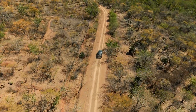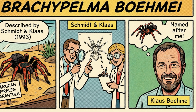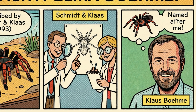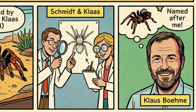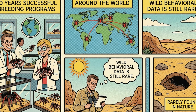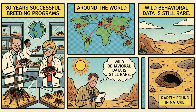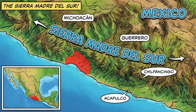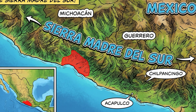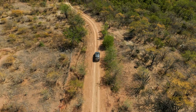Brachypelma böhmei was first described by German arachnologists Günther Schmidt and Peter Klaas in 1993. They named it after Klaus Böhmei, who provided the specimens. For 30 years, the species has been bred in captivity around the world. But wild footage? Wild behavioral data? Almost non-existent. But science tells us where to look: the coastal region of the Sierra Madre del Sur range, east of the Balsas river basin — rocky hillsides, burrows without silk at the entrance. So we started searching.